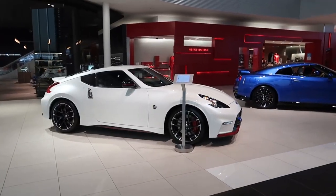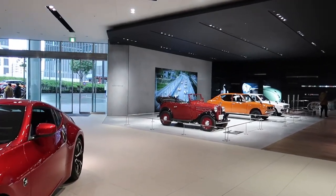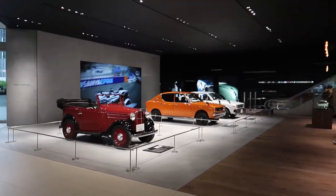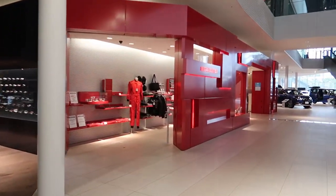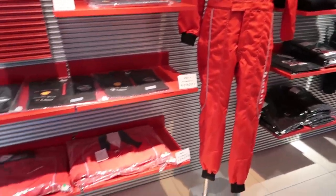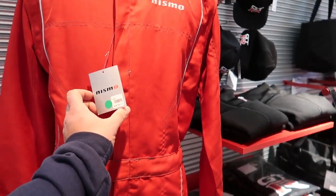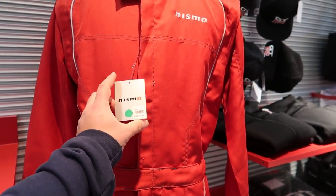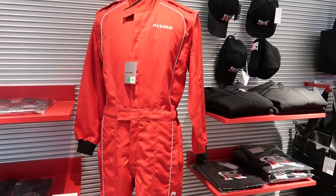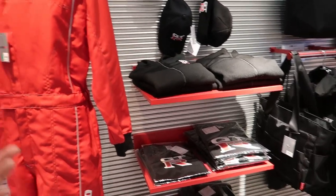There's a Nissan 370Z right there, and a nice old-school Datsun — that is awesome. Over here's the gift shop. These Nismo suits are 60% off — 332,407 yen, so about $320 minus 60%. That's actually a really good deal for that whole suit.